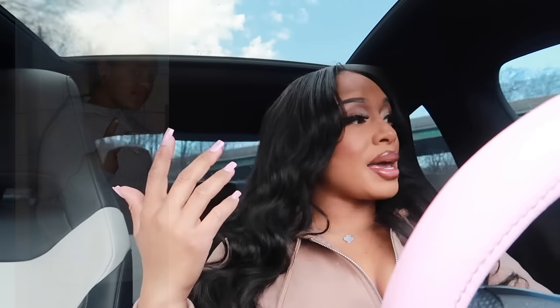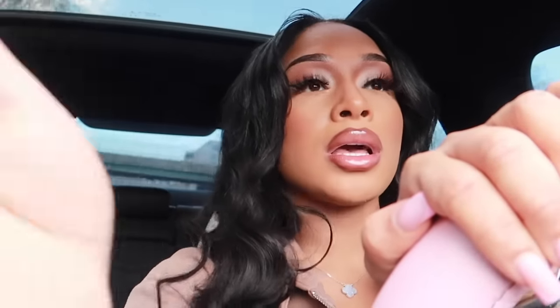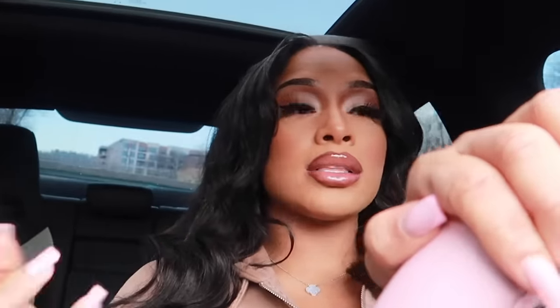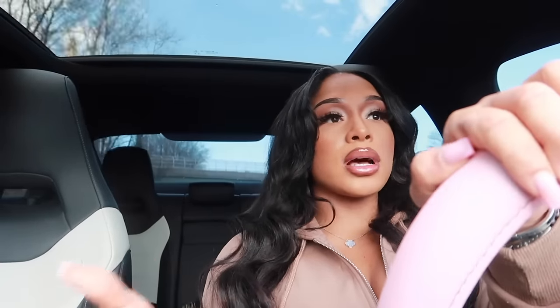First of all, I literally took myself from looking like that to this. I've taken my income from like $30,000 a year salary to $30,000, $40,000 plus a month on my own — self-made, no rapper, no baby father, no athlete. I'm not an escort, I don't sell sex, I don't use my body. This is literally hard work, knowledge, hustle plus muscle. I'm just gonna give it to y'all raw.